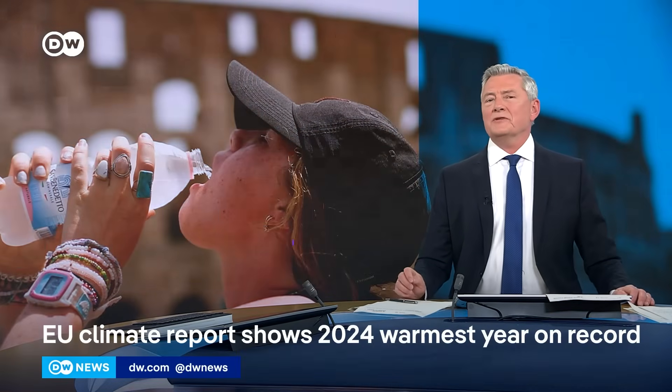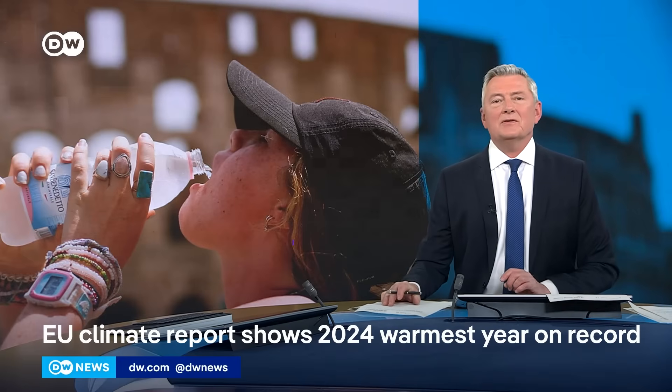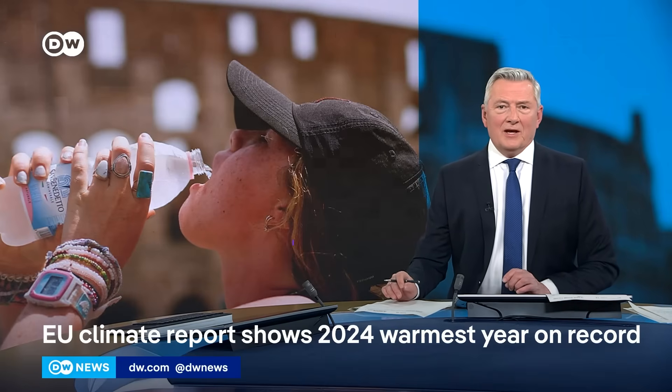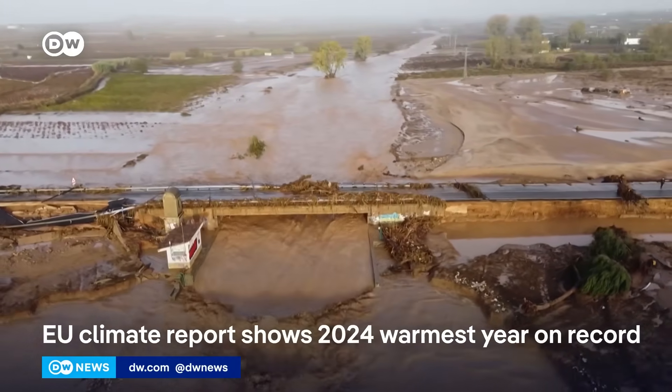Europe experienced its warmest year on record last year. That's according to the European State of the Climate Report, published by the UN. At the same time, the continent was hit by its most extensive flooding in more than 10 years.